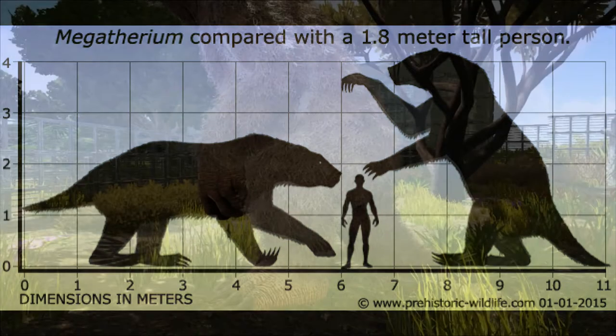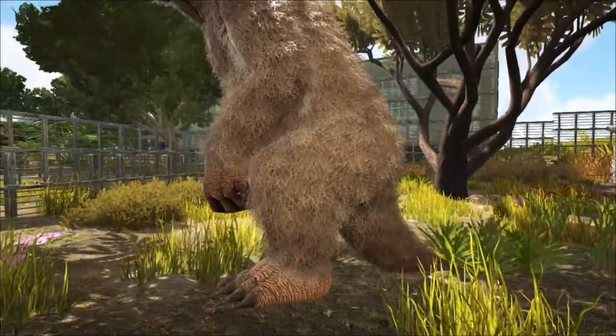It was the largest known ground sloth, and during the time that it lived, only the woolly mammoths would have been bigger.